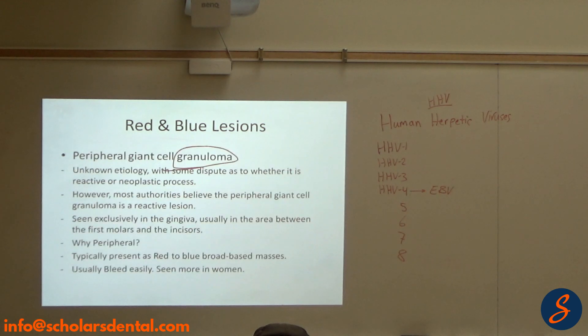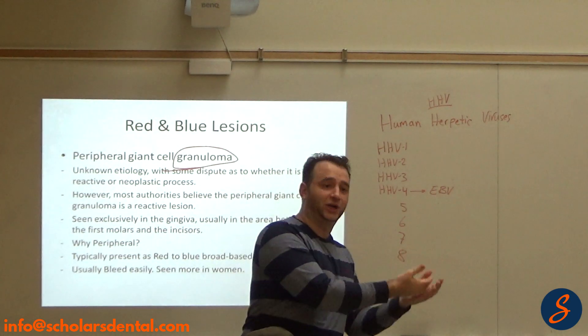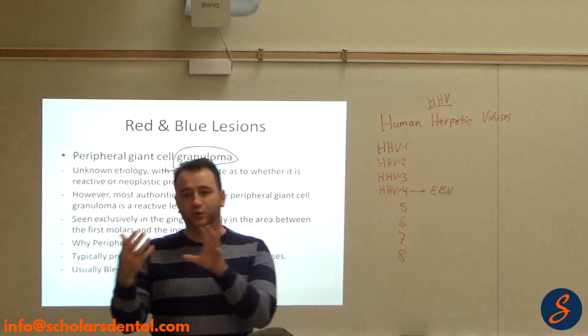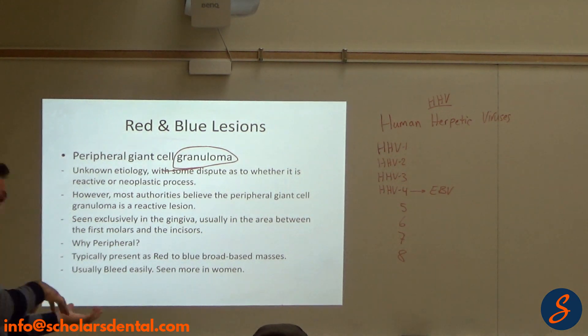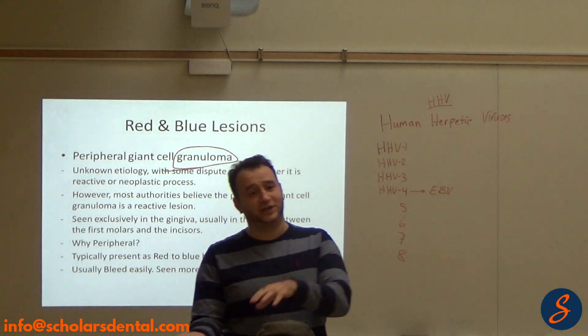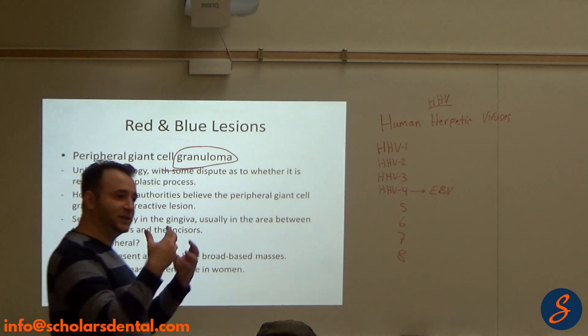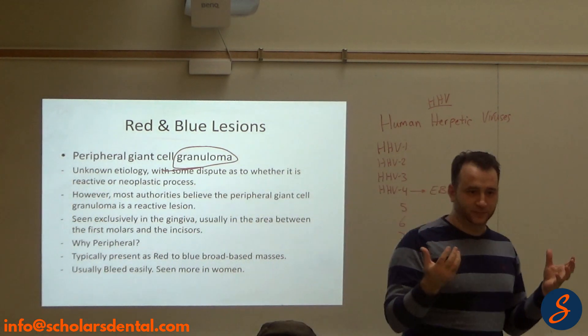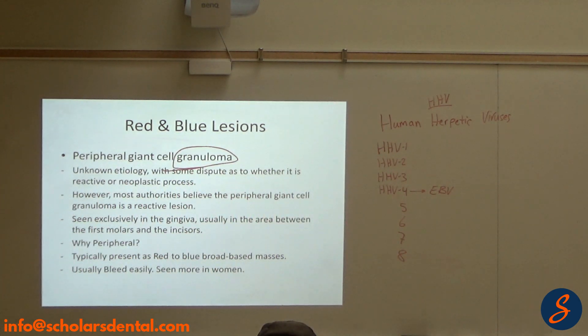Why is it called peripheral? Because there's also a central version. When it's in the bone, it's called central; when it's on the gum, it's called peripheral giant cell granuloma. One is in the bone and one is on the gums — it's that simple. The name guides you to what this lesion is.